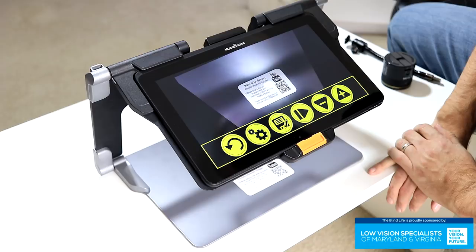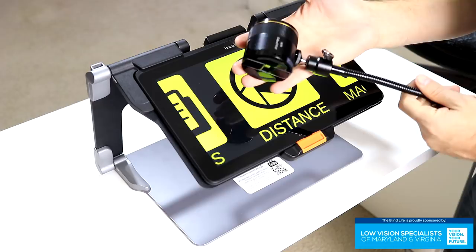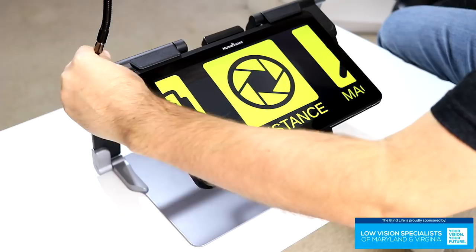Now we'll try out the distance viewer. The Prodigy Connect 12 comes with a camera for distance viewing. There are two slots on the device for this camera to sit into — one on the left and one on the right — so you can choose whichever you'd like. We're going to set it in the left side for now. The arm that the camera sits on is adjustable; you can bend it wherever you want and point the camera in any direction, giving you a lot of flexibility.